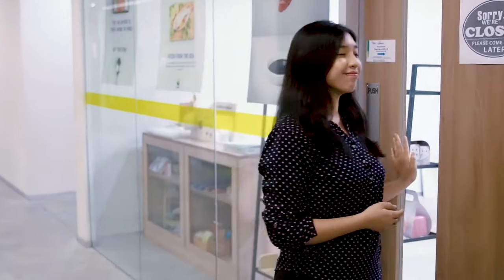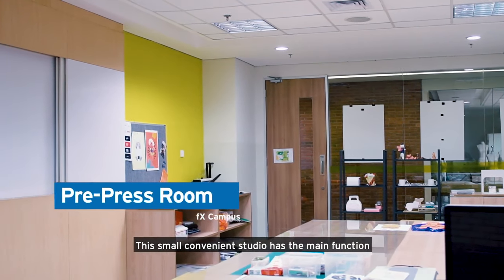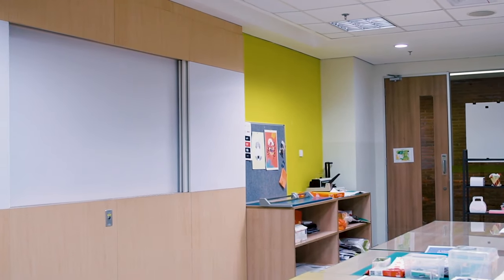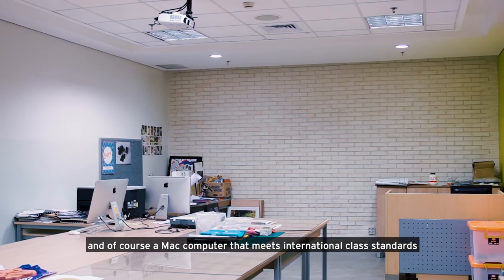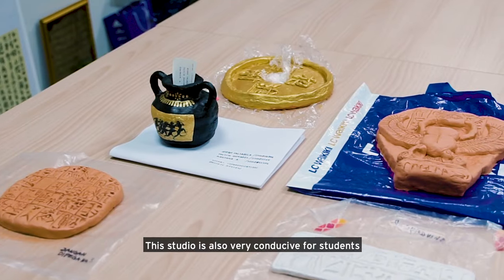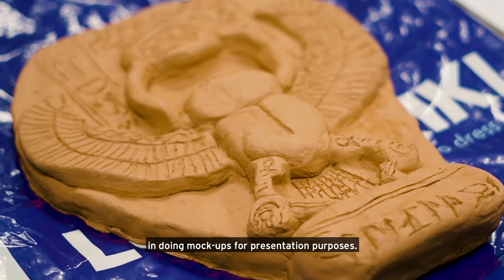This is the pre-press room. This small convenience studio has the main function of facilitating tasks based on craftsmanship skills. The studio is equipped with a printer, paper cutting, binding machine, and a Mac computer that meets international class standards as well as the standards of the creative industry. The studio is also very conducive for students doing mock-ups for presentation purposes.